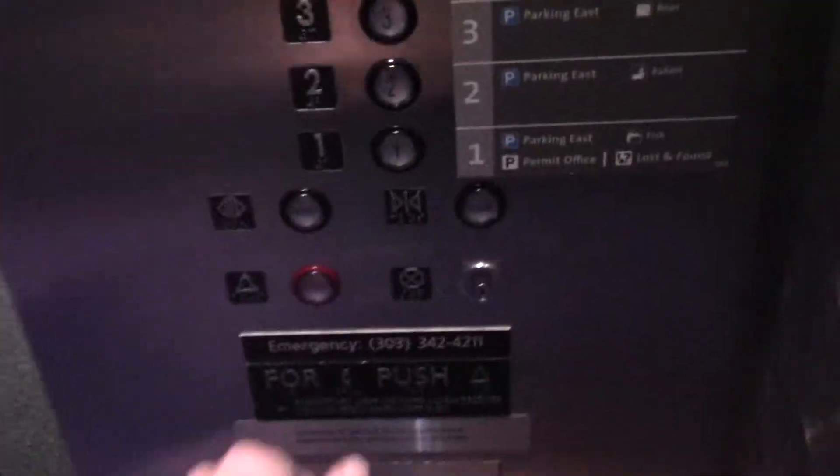Alright, here's a bank of five elevators here at Denver International Airport, Terminal East. There's actually some airport and plane right there.